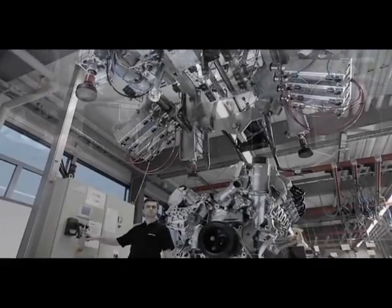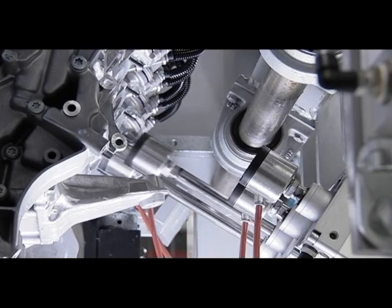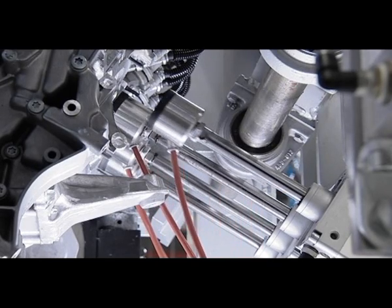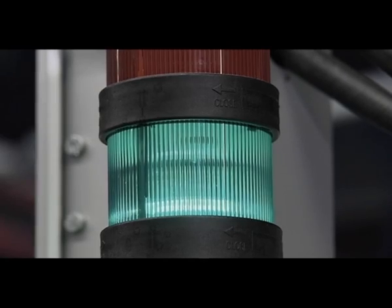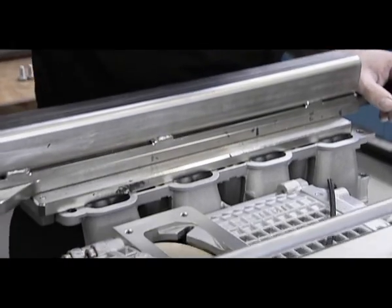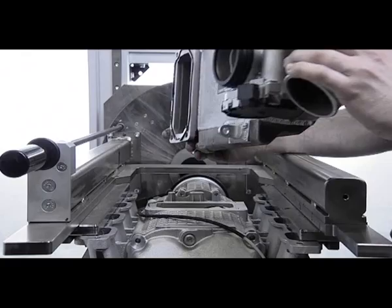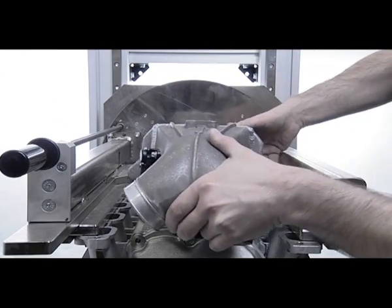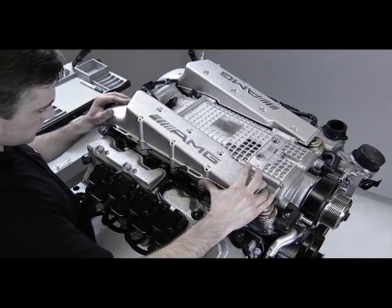The engine now undergoes testing to ensure that no leakage occurs. The supercharger module is installed after the wiring harness. The supercharger and intercooler together generate the tremendous torque that characterizes this engine.